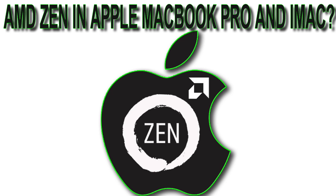In this video we're going to discuss the news that Apple may be using a custom AMD Zen chip in its new 2017 iMacs and MacBook Pros. This is a good opportunity to recap on what we know about Zen and also what other things may be coming with next-gen MacBook Pros.